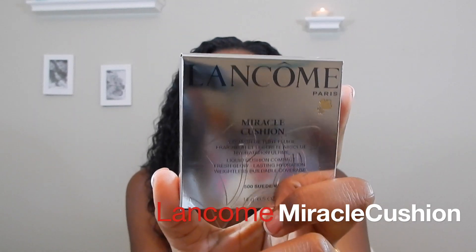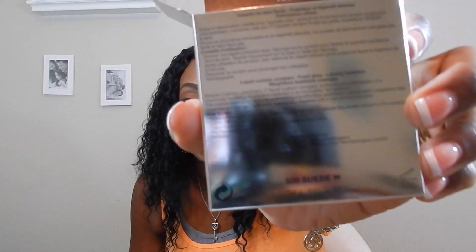Lancôme has been running YouTube wild about this new foundation, so I had to have it. I picked up the Miracle Cushion liquid foundation that comes in a compact. My color is 500 Suede. I tried on the other color but it was a little light for my tone, especially since it's Las Vegas in the summertime — I know I'm gonna darken up. I plan on doing a first impressions review.